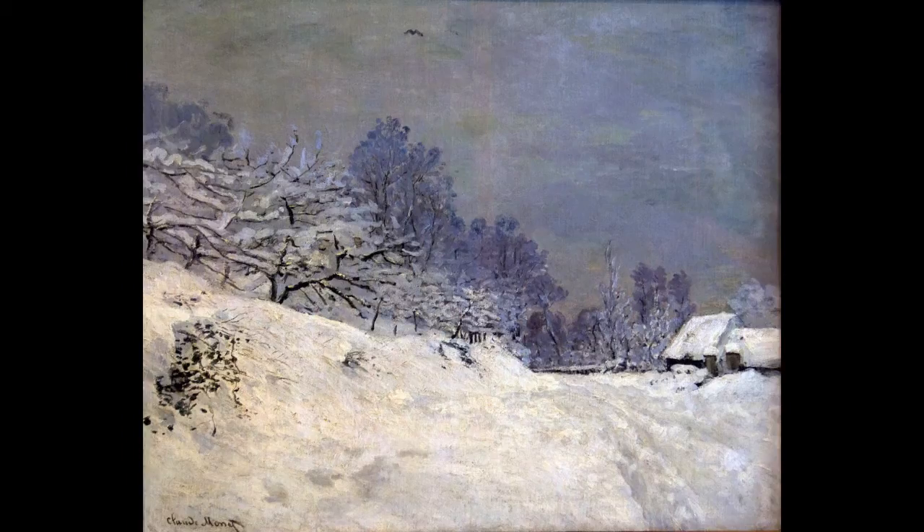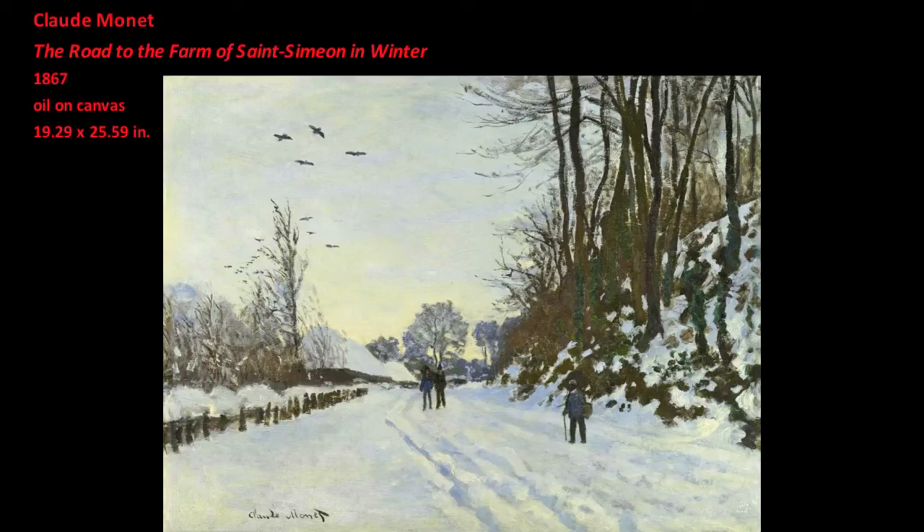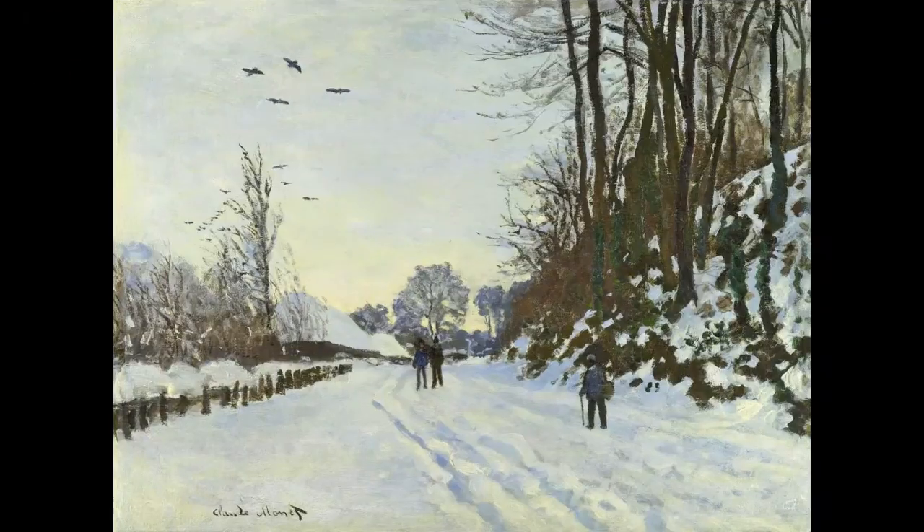The Farm of Saint-Simon, which we see at the right in Snow Near Honfleur, was a popular gathering place for artists and writers. Monet worked there in the summer of 1864 and again in the winter of 1867. Saint-Simon Farm was an important meeting place for artists committed to the realist, naturalist, and later impressionist methods of landscape painting. These included Camille Corot, Johann Barthold Jongkind, Gustave Courbet, Eugène Boudin, Camille Pissarro, Alfred Sisley, and Frédéric Bazille.